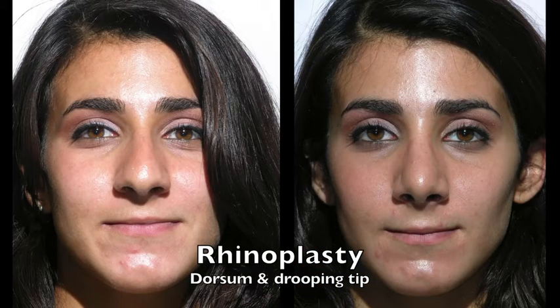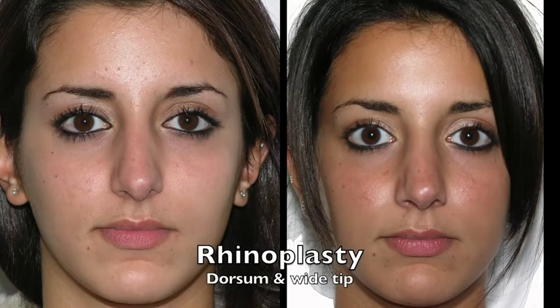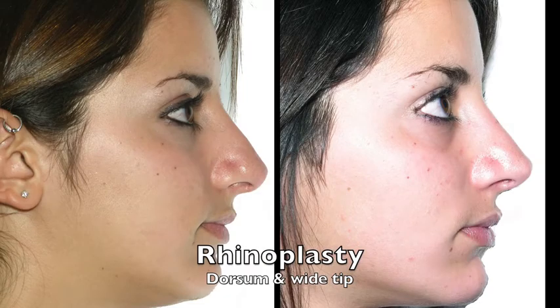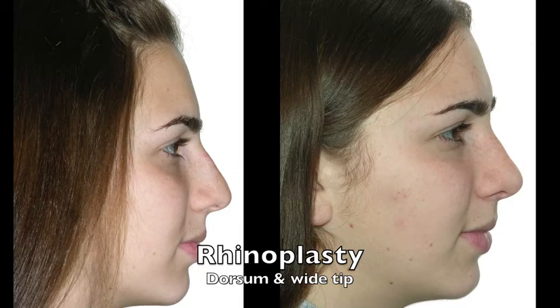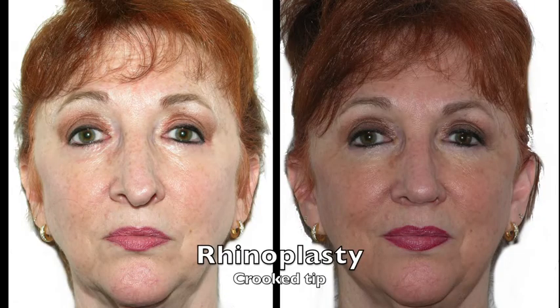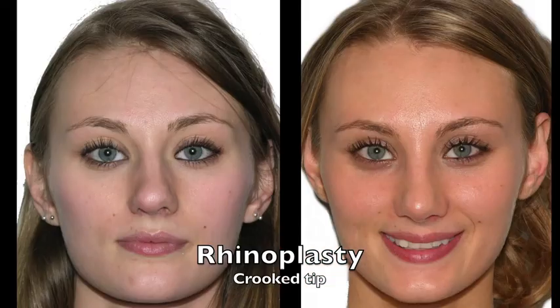Many physicians are doing the rhinoplasty open, which is fine — that's how they were trained. I was trained to do them closed, and that really determines mainly how people end up doing it when they get out of residency; it's what they become comfortable with. Both techniques work well. The nice thing about closed rhinoplasty is you don't have the external scar, and the swelling goes away quicker when there's no external scar.